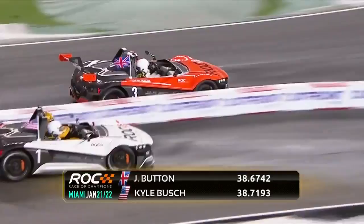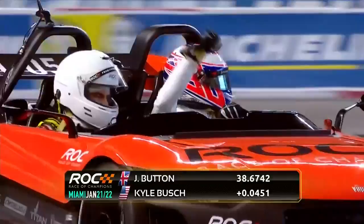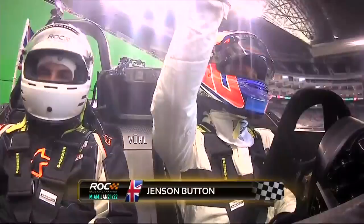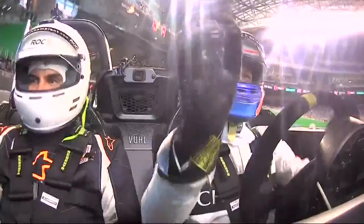Very tight indeed. I think JP just came through to take his second victory, confirmed on the timing and scoring — and listen to the crowd. Jenson Button getting the roll over the American here. That's amazing. And JP goes to the top of the group with two wins. Kyle Busch will be disappointed with that because he came out of that final turn in the lead, but it was Jenson Button.